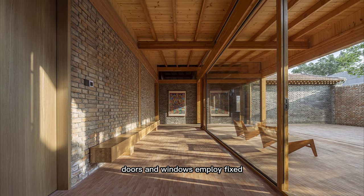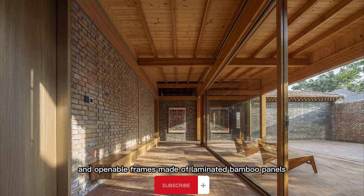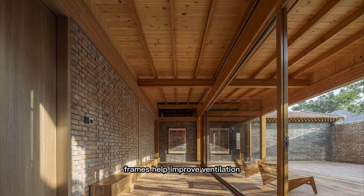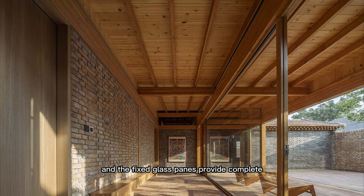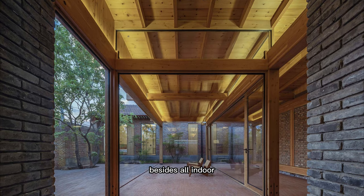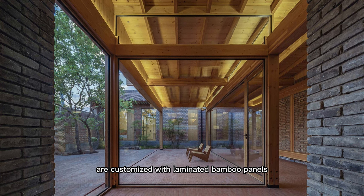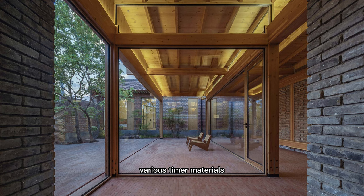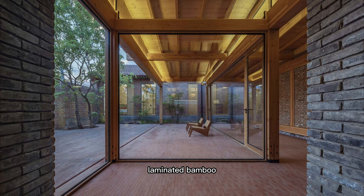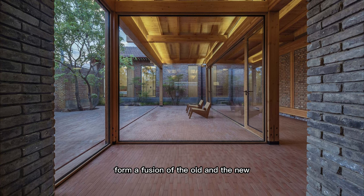Doors and windows employ fixed insulating glass and openable frames made of laminated bamboo panels. The solid, openable window frames help improve ventilation, and the fixed glass panes provide complete outdoor views. All indoor fixed furniture pieces are customized with laminated bamboo panels. Various timber materials, including plywood, laminated bamboo, and the existing wooden beams, form a fusion of the old and the new.